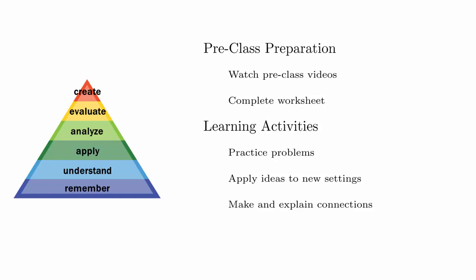When you reach the highest levels of understanding, you will be able to create your own problems using the concepts from this section. All of these experiences are designed to build as deep of an understanding of pre-calculus as possible, which will help set you up for success in calculus.